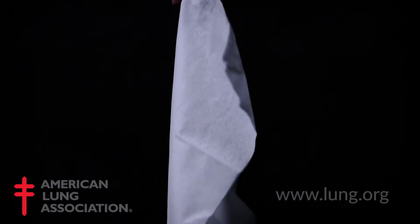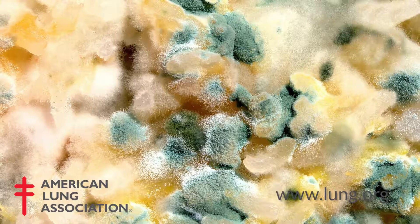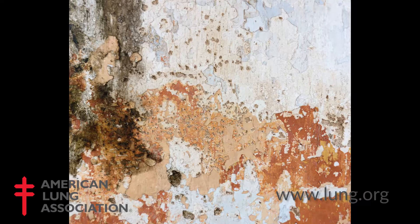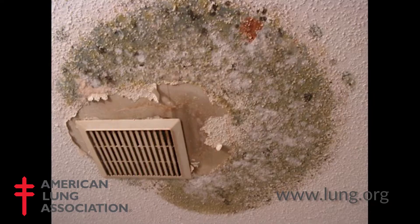Mold can cause an allergic response in some individuals with asthma. There are over 2,000 types of mold, so it's really not important that we identify the very specific type of mold, because the remediation is all the same.